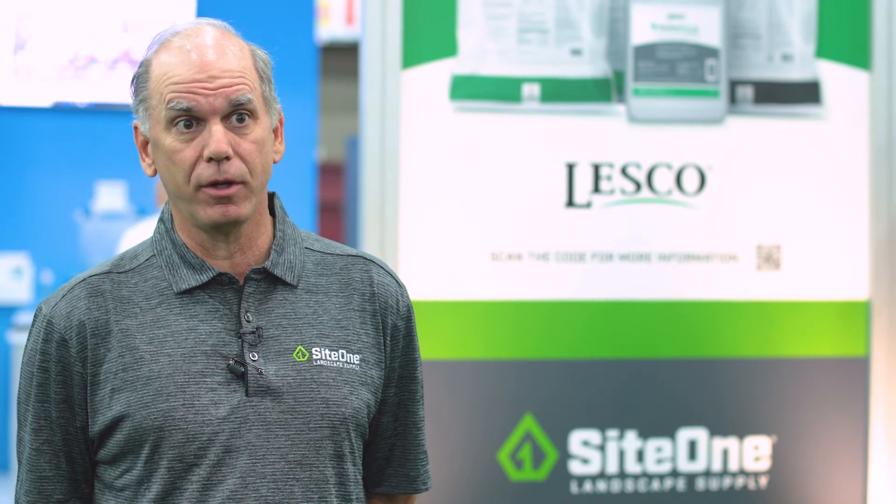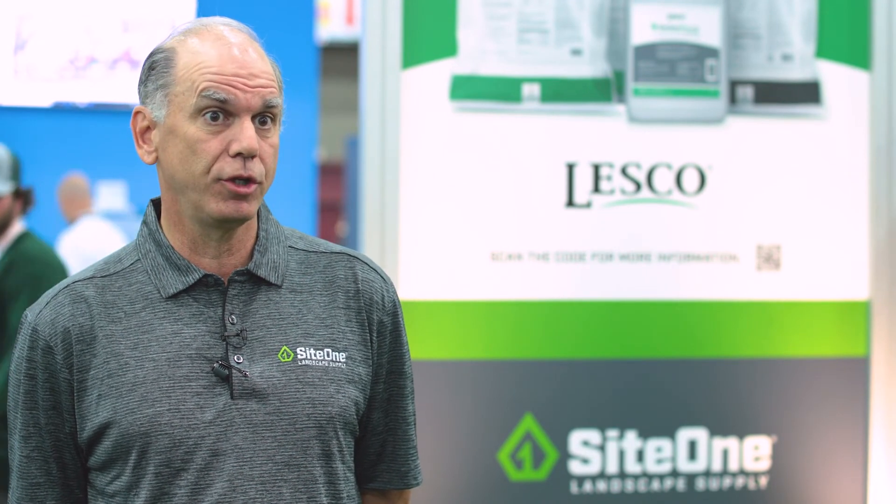Lesko is going to be bringing in some new technologies starting in Q1 of 2022. We're very excited about some of the sparging technologies that we are looking to bring to our customers, addressing needs and problems we're trying to overcome. We're very excited about those technologies being introduced to the marketplace.